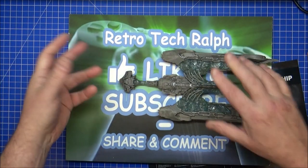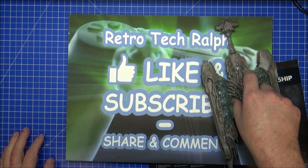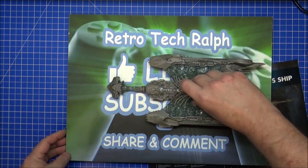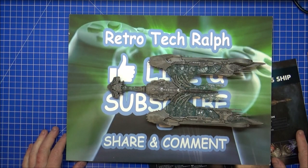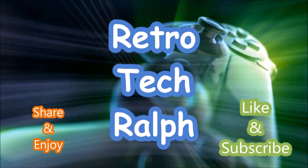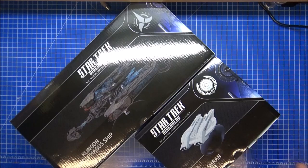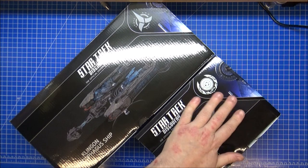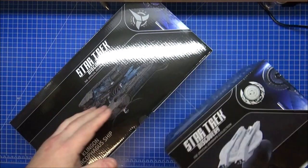Thanks a lot for watching. Please like and subscribe — there are links down below in the comments if you want to follow me on social media. I'll see you next video, bye for now. Oh — just for fun, here's the Shran next to it for a size comparison. It's not double but not far off — yeah, a lot bigger.